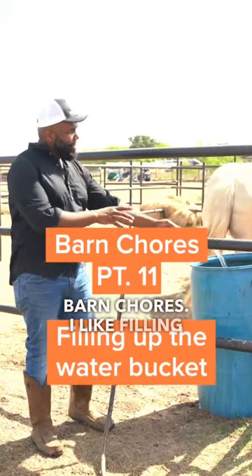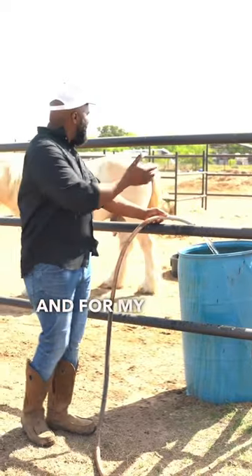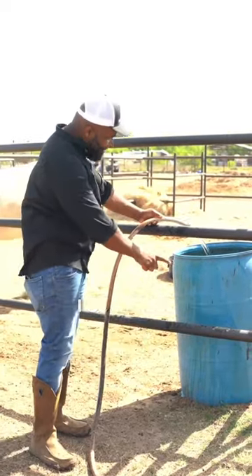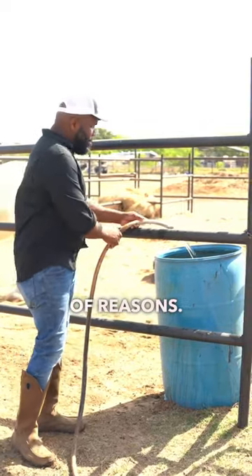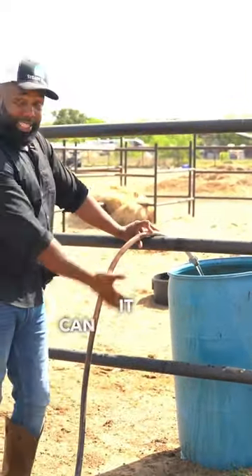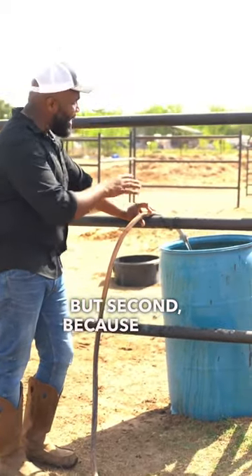Barn chores — I like filling up my horse's water bucket with fresh clean water. For my horses that are in these paddocks, I use these large barrels. I love these large barrels for a couple of reasons. One, obviously, it can take a lot of water, which is really good.